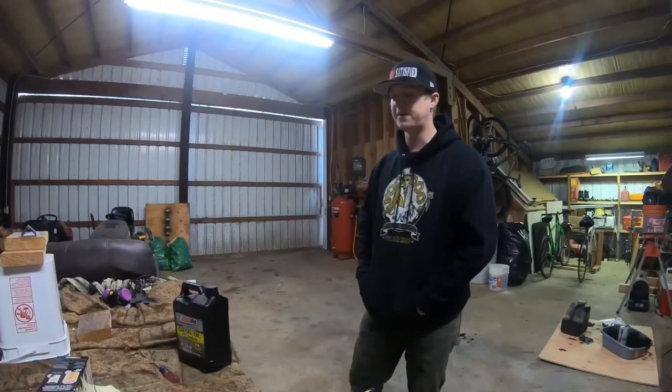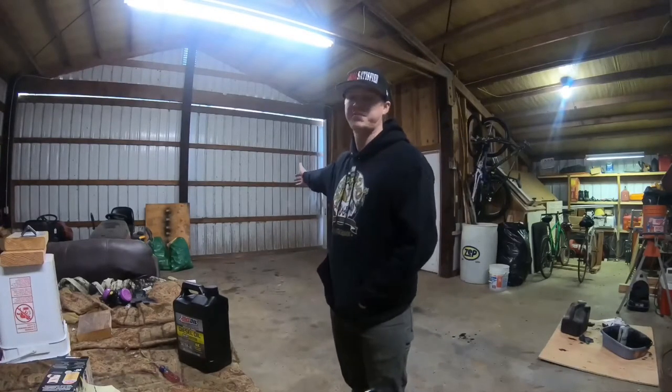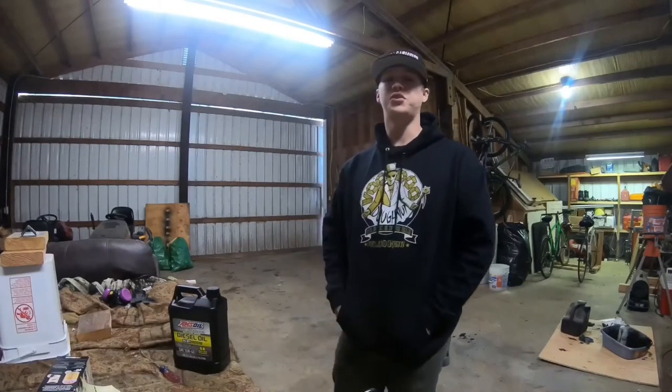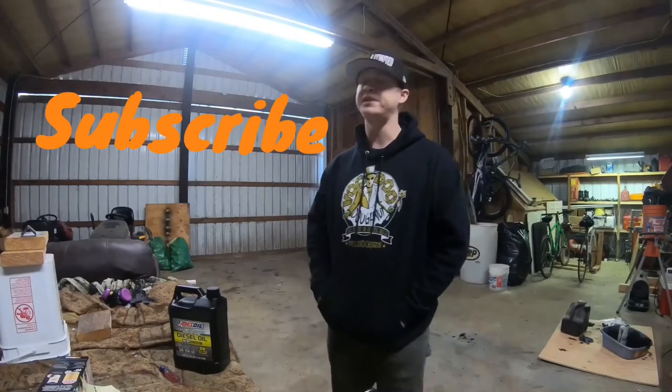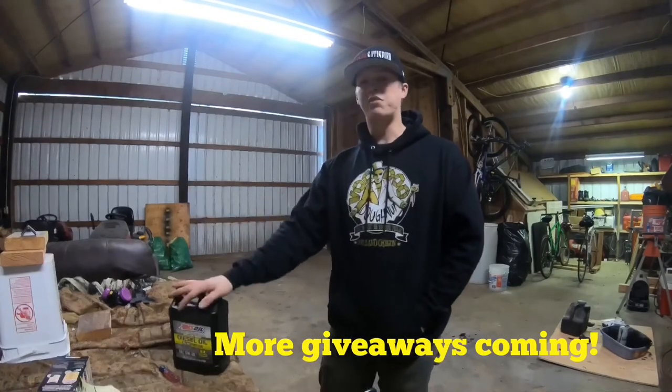I'm really excited to try Amsoil — we're going to put it to the test and see if it's as good as everyone says. That's going to be a wrap on today's video. I know it's a short one, but I really needed to change my oil and wanted to try this product. If you enjoyed today's upload, please give it a big thumbs up, and if you aren't subscribed already, hit that subscribe button. There's a lot more checkpoints to come and a lot more exciting videos — I will see you guys next time.